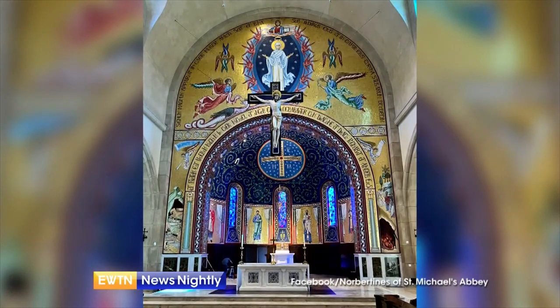Last year we dedicated this brand new abbey and we consecrated the church on the 4th of May, but there was still a lot to be done after that, particularly in the church. All of the artwork is still going in and we progressed quite a bit. Since the dedication, there have been a lot of things that have been added, and the most important thing is the triumphal arch of the church.